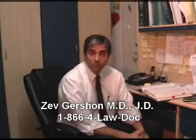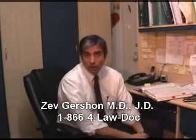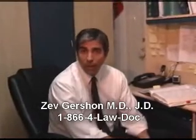Hi, my name is Zev Gershon. I'm a physician as well as an attorney, and I practice medical malpractice law, specifically concentrating on cerebral palsy cases.